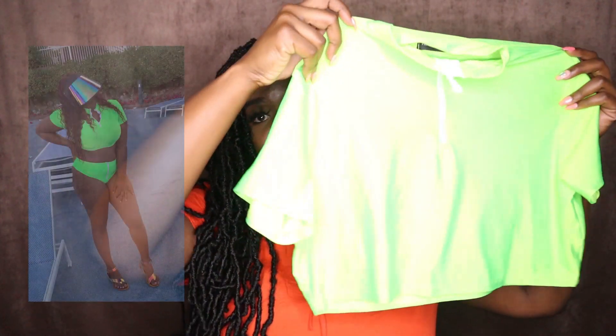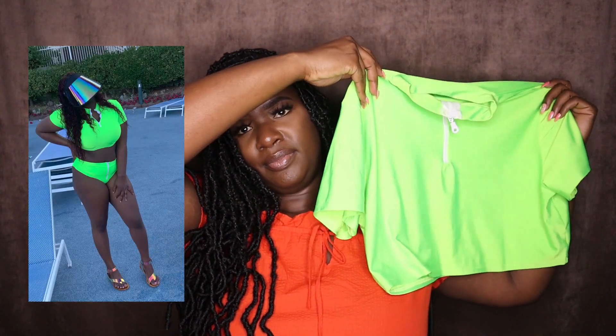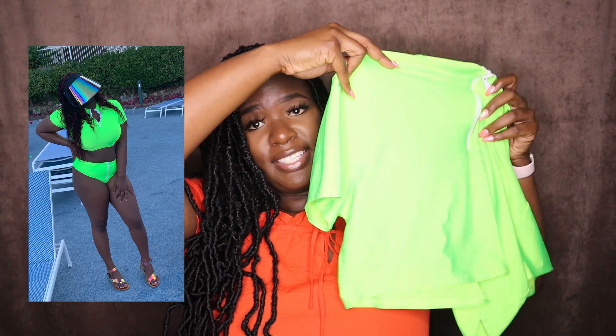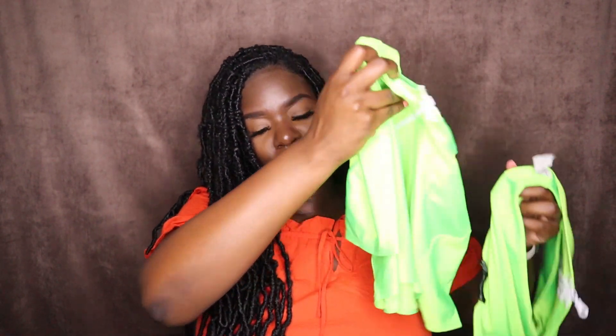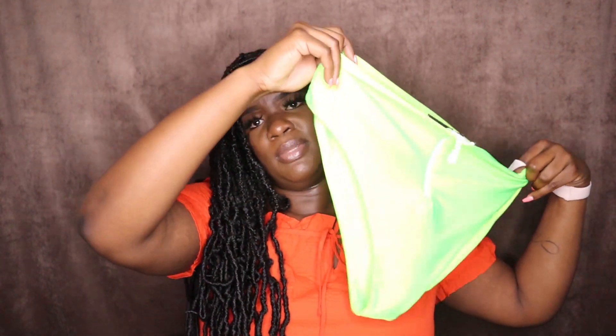Next up I have this little neon green two-piece. So that's the top — it's the same t-shirt design — and then it has this white zipper on the front. The bottom is neon green as well with that white zipper front detail. Very cute. It's from Fashion Nova. It's called Water Sports Bikini in neon green, and that one is going for $18.99 right now — it's on sale. I got that in a 1X as well.